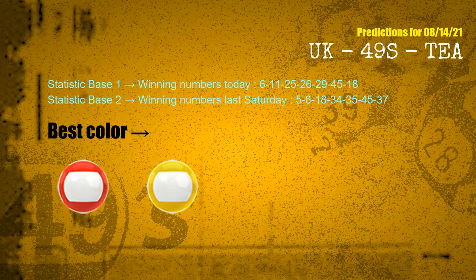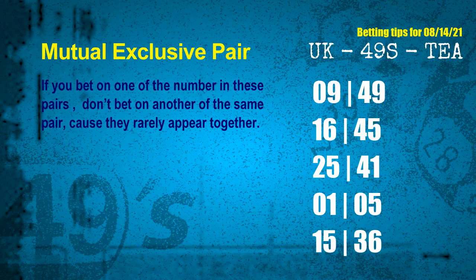According to the statistics above, with winning numbers today — 06, 11, 25, 26, 29, 45, 18 — and winning numbers last Saturday — 05, 06, 18, 34, 35, 45, 37 — the frequent following colors are red and yellow. Now we have some following ones and ball colors, and here are some tips for you to increase hit odds.